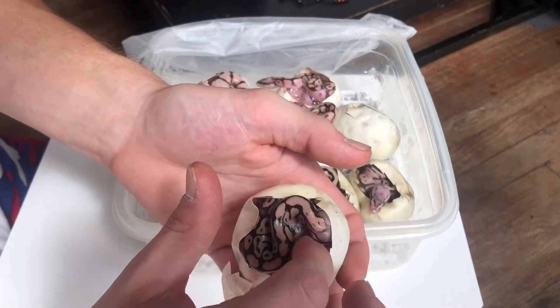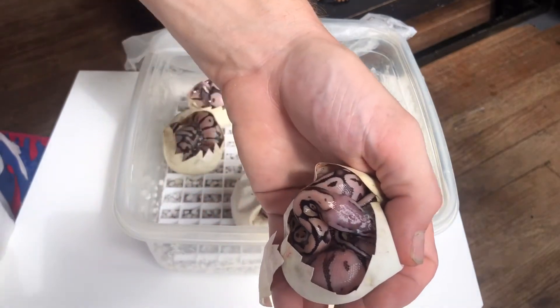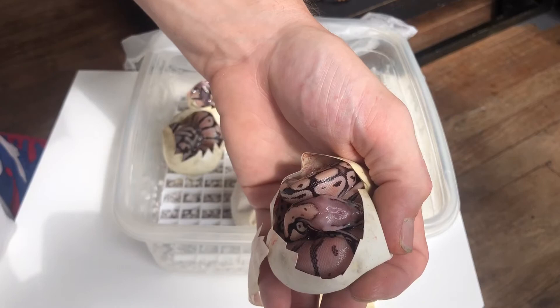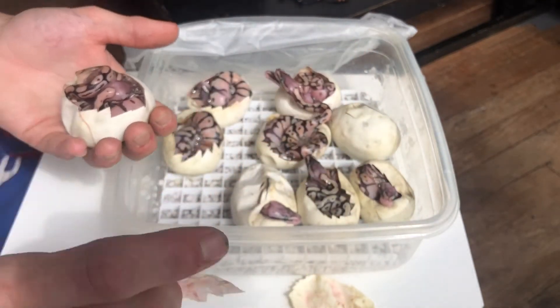I believe that one to be vanilla — come on baby. The eyes — that's pretty cool. I'm not quite sure, they're still in the egg, so I could be wrong.